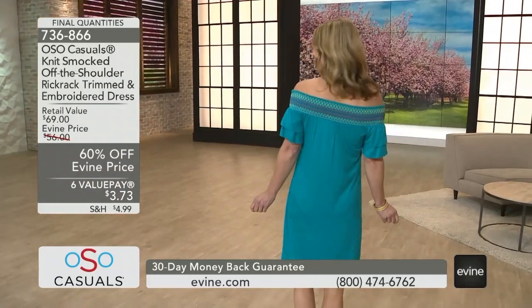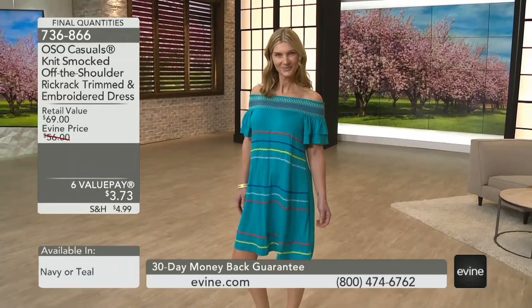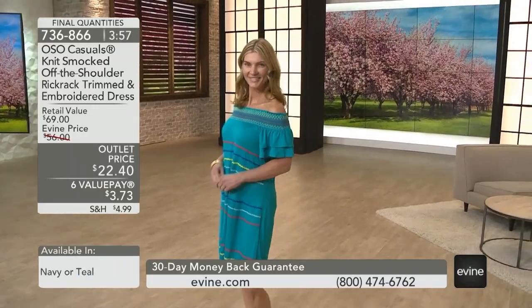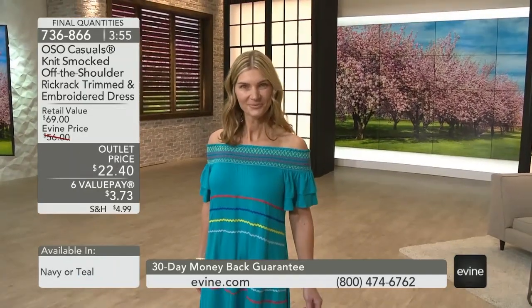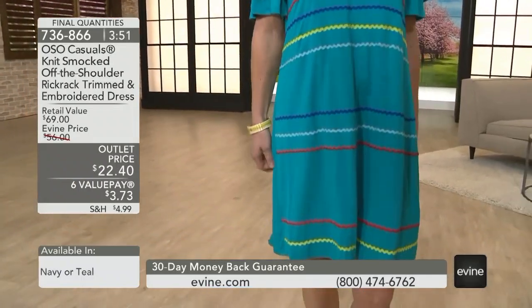To Mexico — this takes me to a patio with some chips, salsa, and margaritas, and all you have to do is slip it on. This is our outlet-priced, oh-so-casual, knit, smocked, off-the-shoulder, rickrack trimmed, embroidered dress.